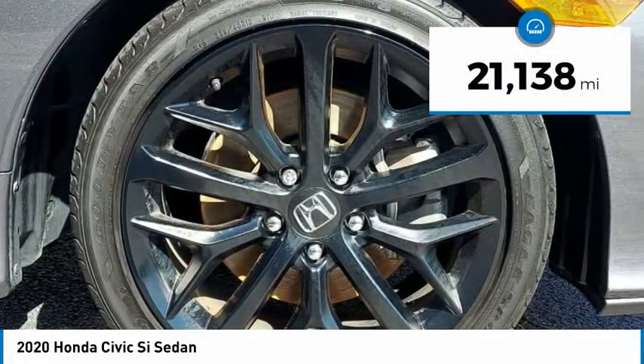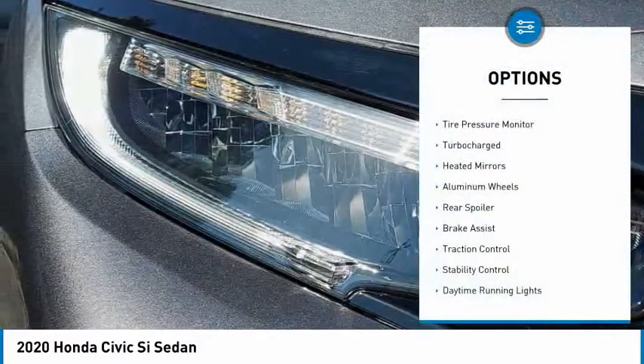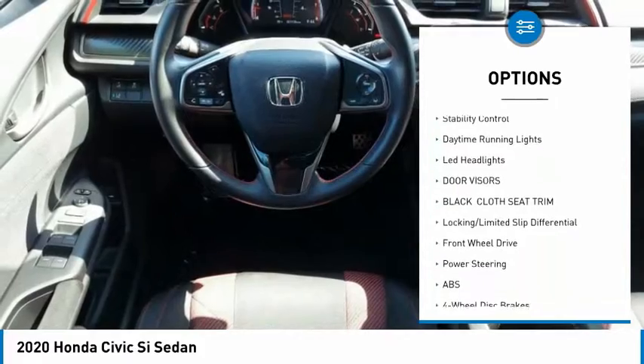This vehicle has less than 25,000 miles. Here are some of this vehicle's great options: tire pressure monitor, turbocharged, heated mirrors, aluminum wheels, rear spoiler.